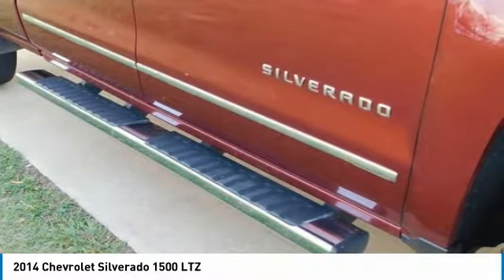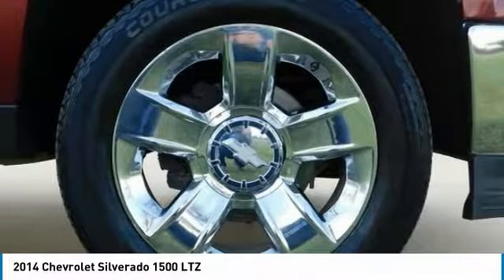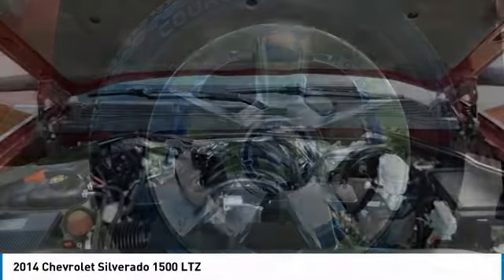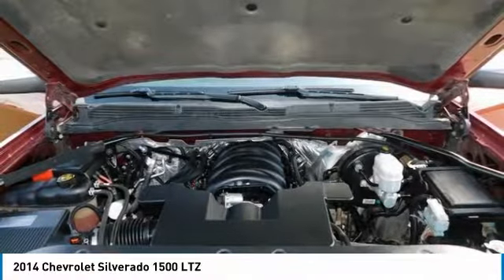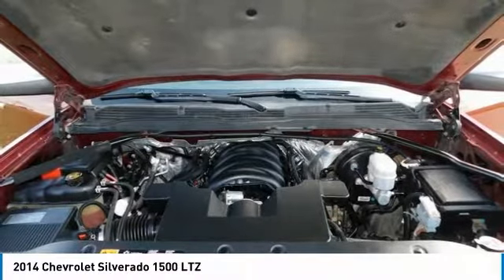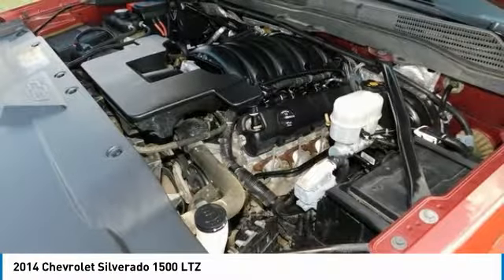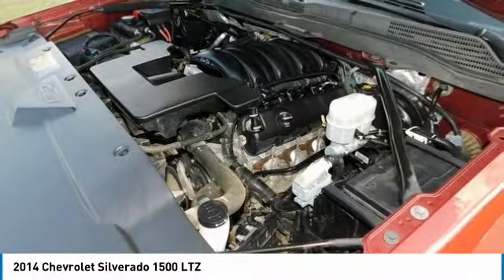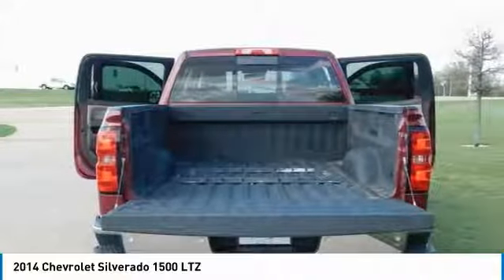Knowing that it's what's under the hood that counts, the Silverado has new impressive engines for 2014. The 1WT, 2WT, LT, and LTZ Z71 come standard with the 4.3L Ecotec 3 V6 with six-speed automatic transmission. The LTZ and LTZ Z71 come standard with the 5.3L Ecotec 3 V8, which is also an option for the other trims.